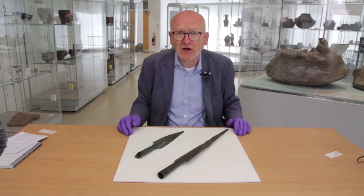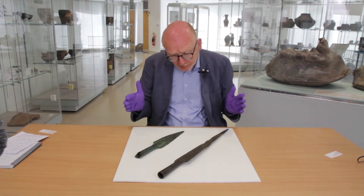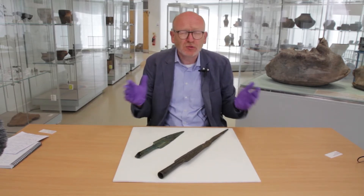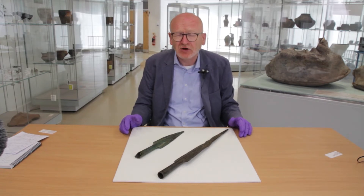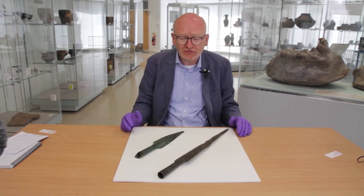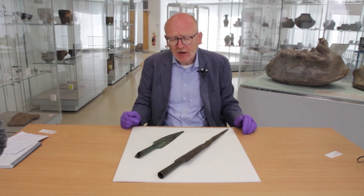Welcome to the University of Nottingham Museum of Archaeology. What you can see in front of you here are two projecting loop, basal loop spearheads. They date to between 1250 and 1125, that is to say in the Middle Bronze Age, and they were found in the River Trent at Attenborough and at Hoveringham.